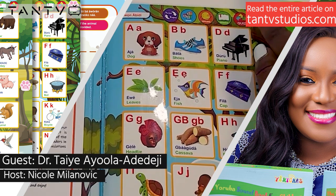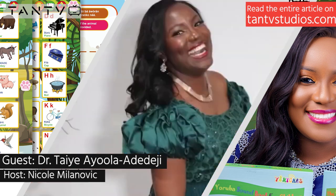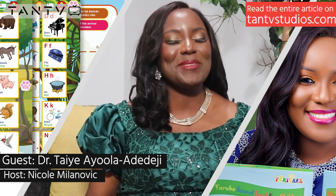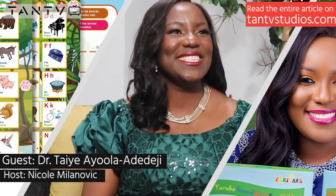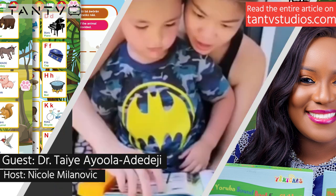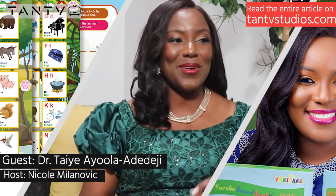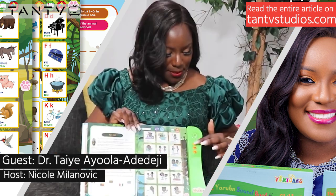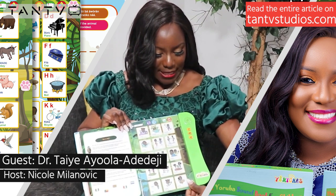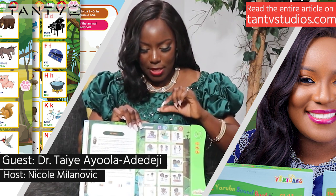Do you have plans to create another book, or was this a one-time thing? It's not a one-time thing — it's a series. Hopefully I'll be able to come up with the next edition, which would allow kids who've graduated from this book to begin formulating sentences and practicing more. The previous project was fully independently funded — I didn't have any institution giving me grants. My goal is to somehow get the resources to bring out other types of books so kids can build their vocabulary in Yoruba.